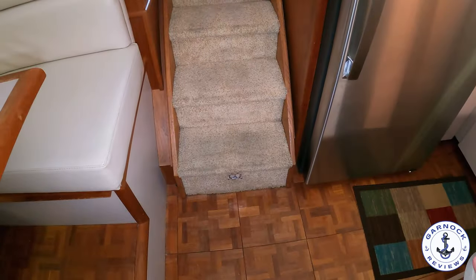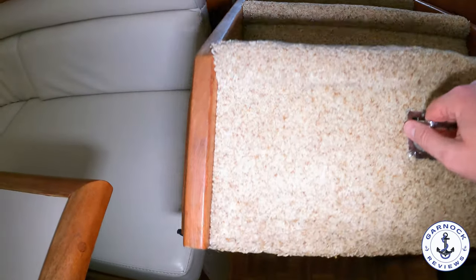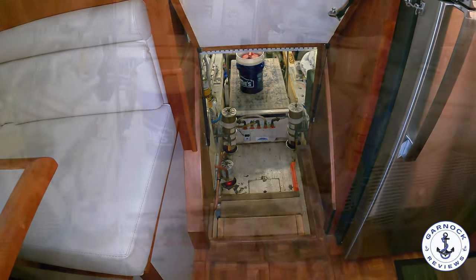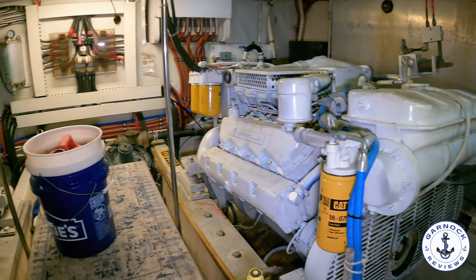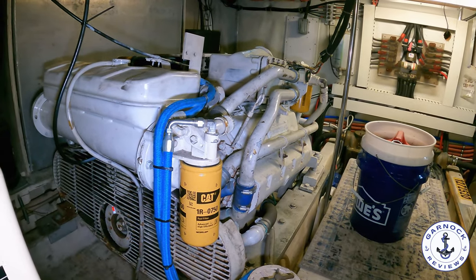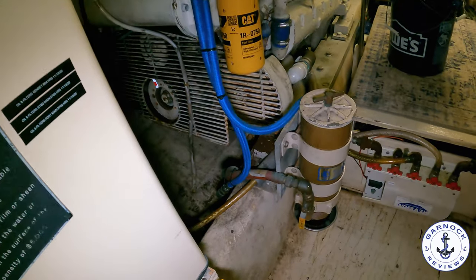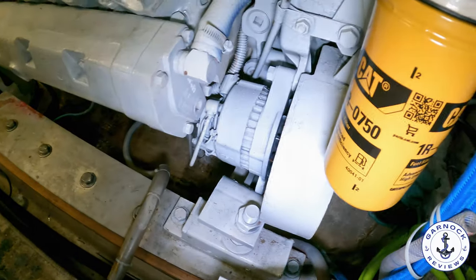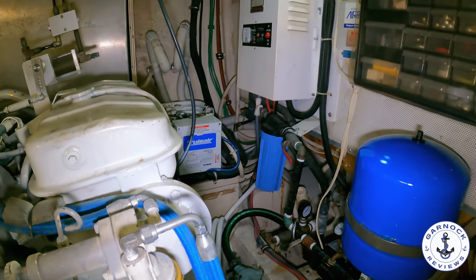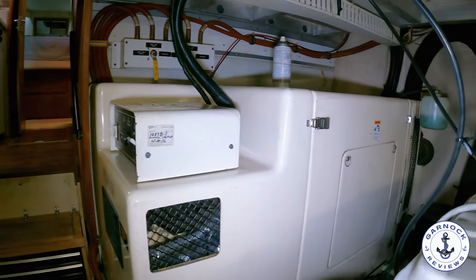The easiest way to access the engines is through the steps we have in the galley. This is actually easy to lift up — it's got strong hydraulic arms on both sides, it's very safe and secure, and you can also lock it open so it's got a strap to lock it in place. Once you make your way inside you're going to find a pair of Caterpillar 3208 TA engines, approximately 375 horsepower each, with around 2,700 hours on the clock. We also have a Kohler 12.5 kilowatt generator with less than a thousand hours on the clock. All your day-to-day servicing items — filters and strainers — are easily accessible, making routine maintenance very straightforward. With plenty of space and light in here, there are also tools and spares included, making any maintenance far easier and cheaper if you're going to hire people to do it.